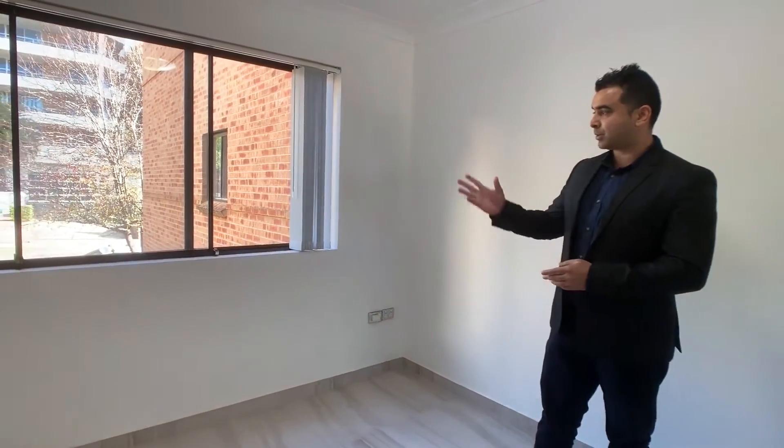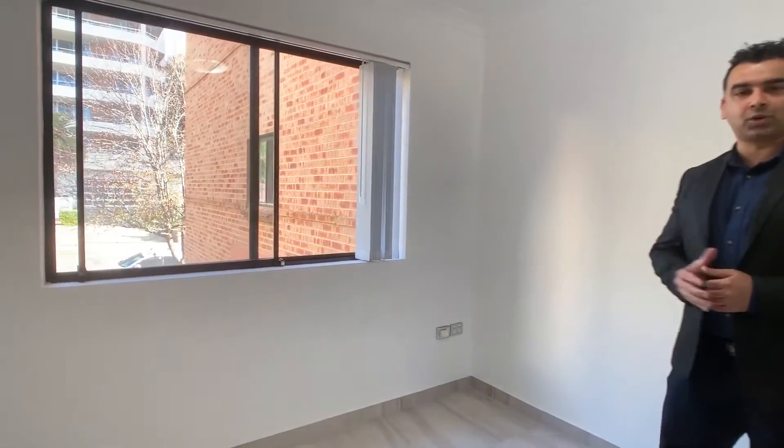This is the main bedroom. You've got mirror built-ins here, big windows, and a garden outlook. The main attraction obviously with the home is location — you're three minutes walk to Westfields Parramatta and the train station. Location is key here.